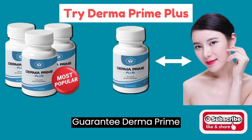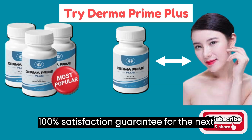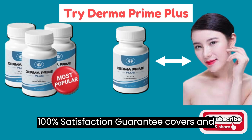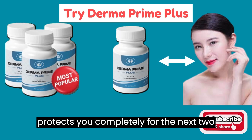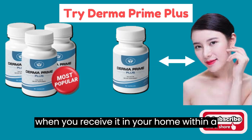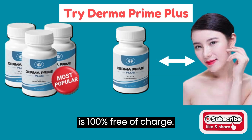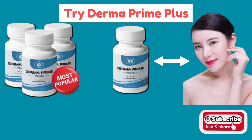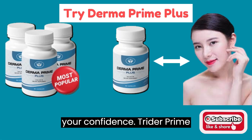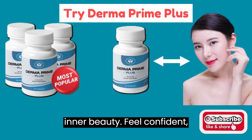Derma Prime Plus offers a 60-day guarantee, a 100% satisfaction guarantee for the next two months. Whatever happens, our 100% satisfaction guarantee covers and protects you completely. Start taking Derma Prime Plus when you receive it in your home within a few days. The money-back guarantee is 100%, free of charge. Don't let concerns about your skin affect your confidence — try Derma Prime Plus and discover the secret to radiant, healthy skin that reflects your true inner beauty.